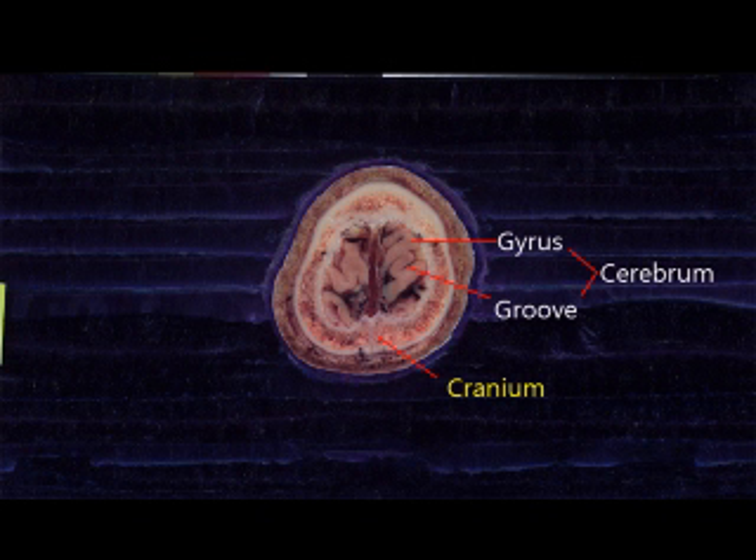Inside the skull is the brain. The cerebrum, which is the biggest part of the brain, has a very uneven surface. The portion that sticks out is the gyrus, and the portion that is caved in is the sulcus.